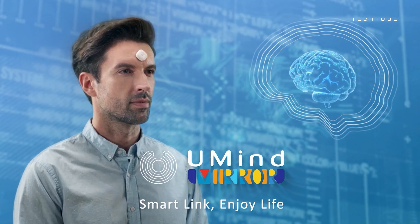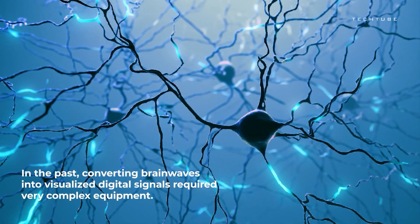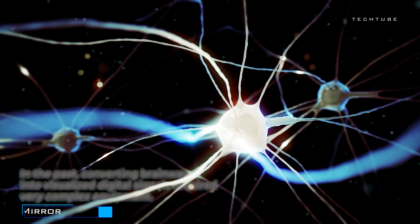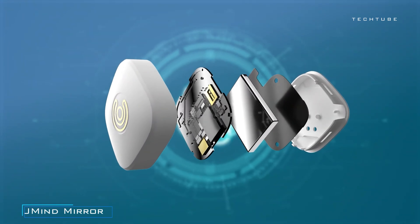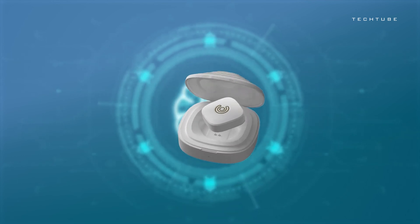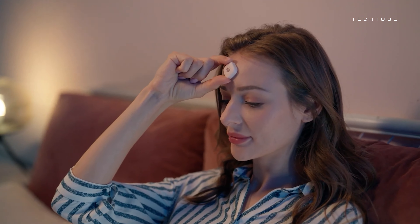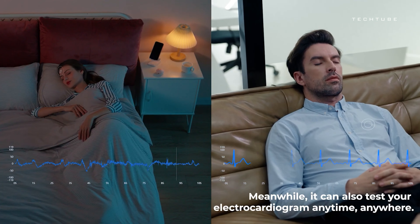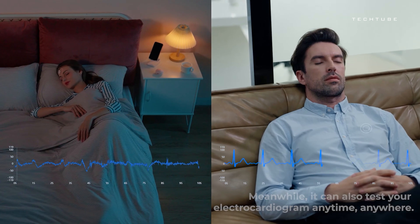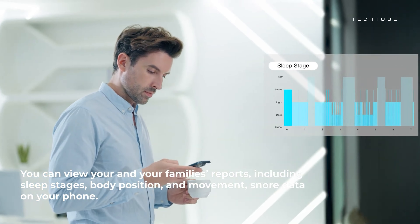Wouldn't it be amazing to have a little window into your own mind? That's the magic of this wearable wonder — it's like having a personal brain coach right on your forehead. Forget basic fitness trackers; this sleek piece of tech goes beyond counting steps. It's all about giving you insights into your mental fitness, from tracking your sleep quality to analyzing your meditation sessions and focus levels. With a battery life that keeps up with your busy schedule, you can stay connected to your inner world without missing a beat.